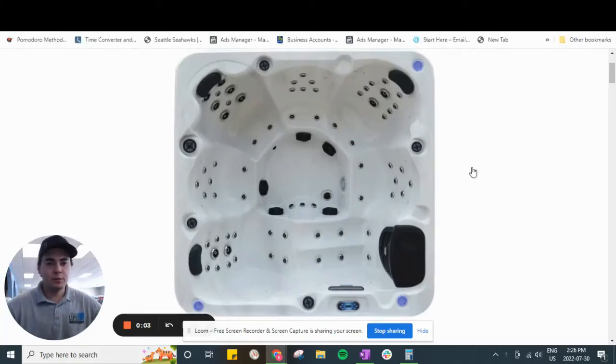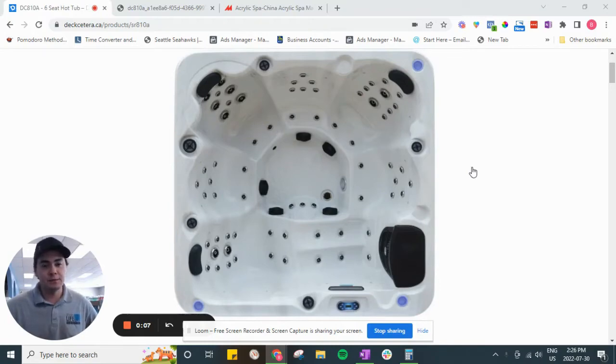Hey folks, Ben here from Urban Life Pools and Hot Tubs. I just wanted to share a quick tip with you today on how to find out where your hot tub is being made.